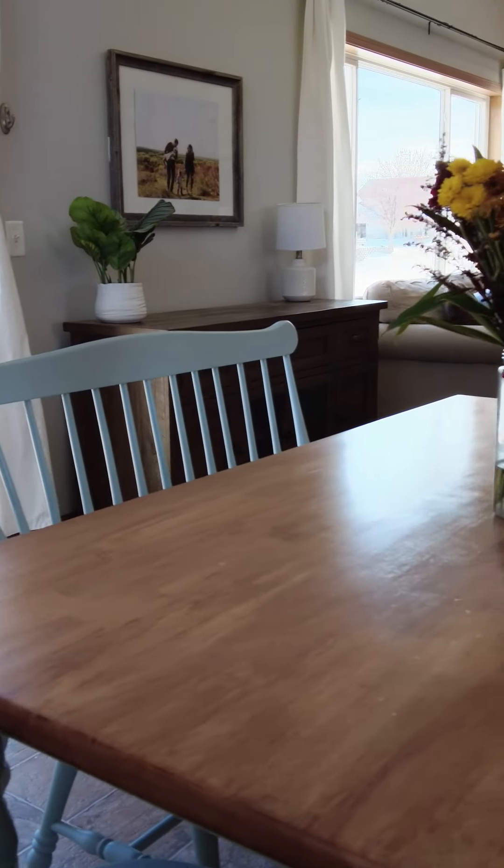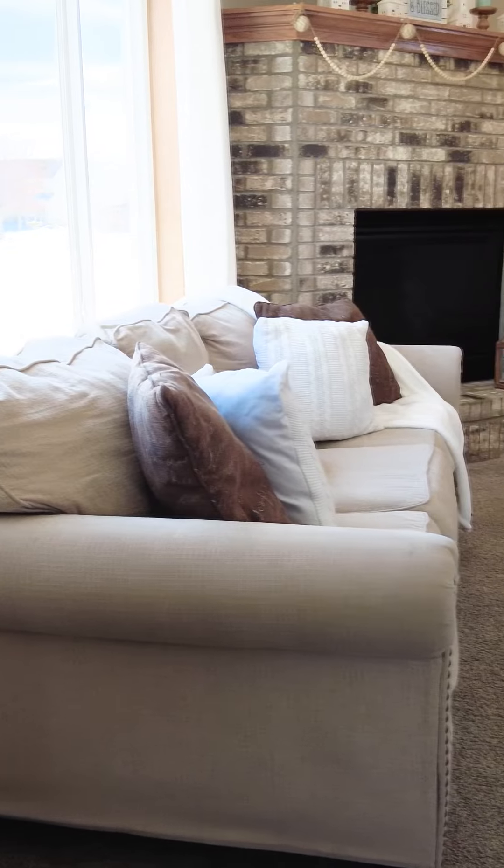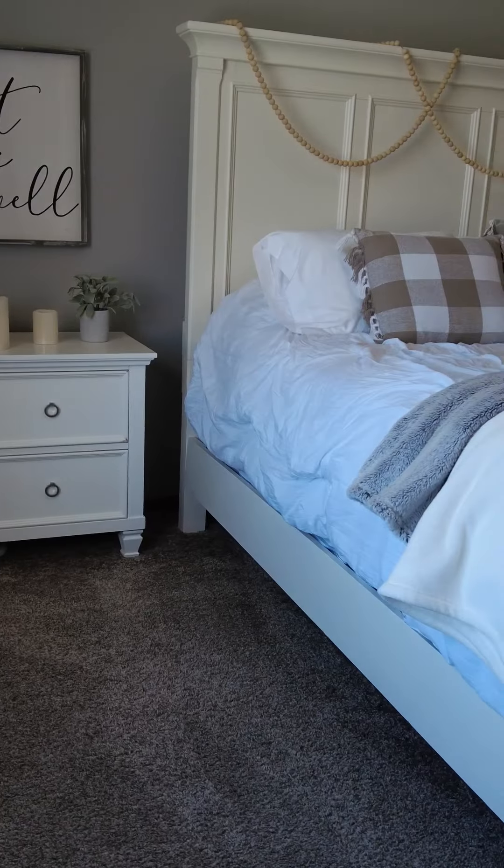The main level of this home is drenched with sun. This home has a great open concept floor plan, perfect for entertaining and having eyes on everything on the main level from any place.